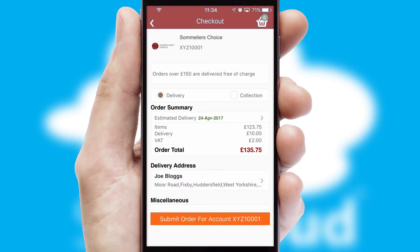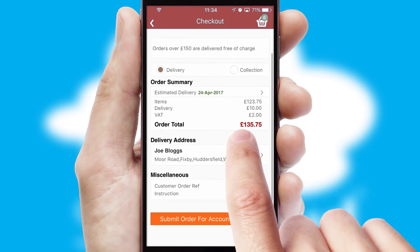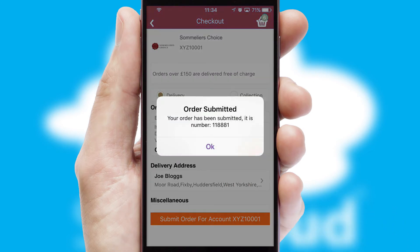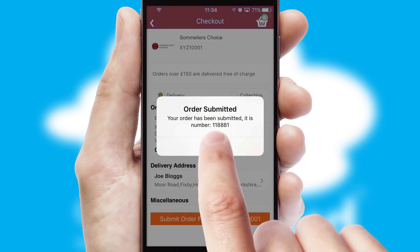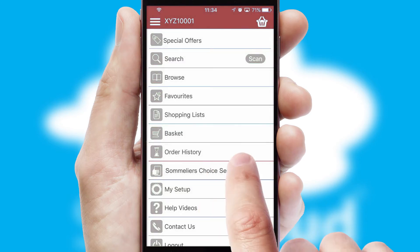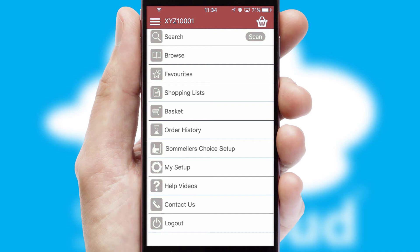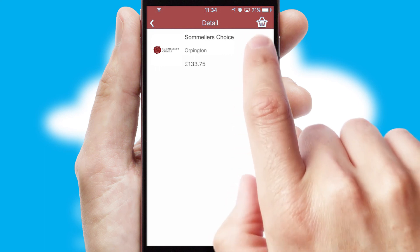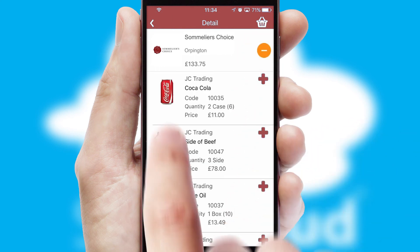SwiftCloud also supports click and collect functionality. Finally, after submitting the order, you and your customer will receive a PDF confirmation and the order is imported into your ERP system. A full and complete order history is available in the app and, for time-saving purposes, you can even reorder from previous ones.